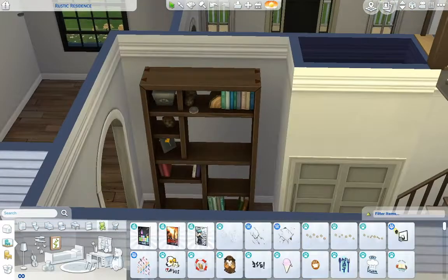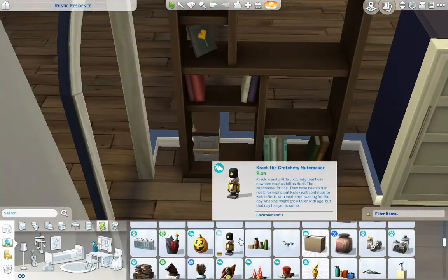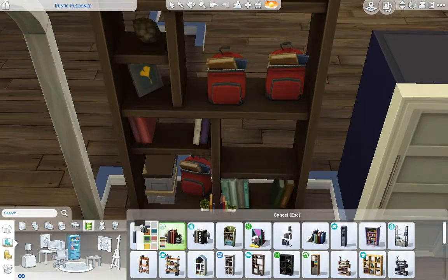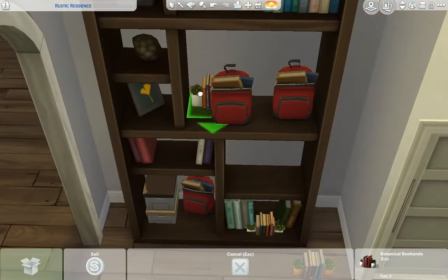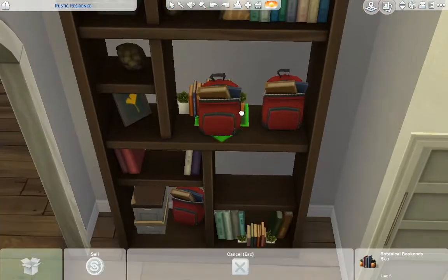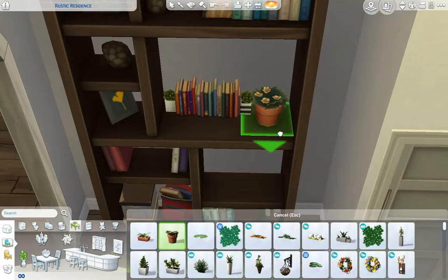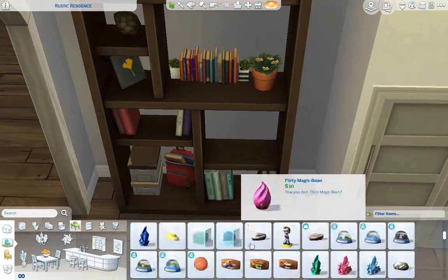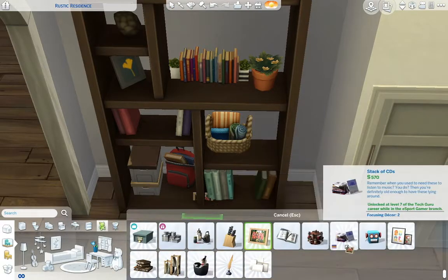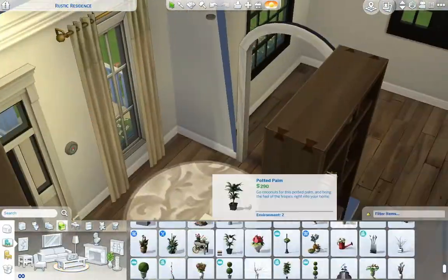Here I'm using this bookshelf, which I also think is from Seasons. I actually use this bookshelf quite a bit, especially in houses with medium wall heights because it's a really tall bookshelf. I really enjoy using it and love adding more clutter objects to it — things that make it look more lived in, like books or items the family might take when they leave the house.